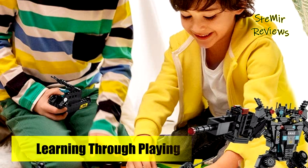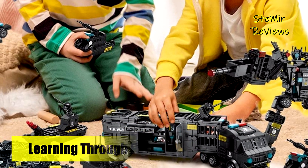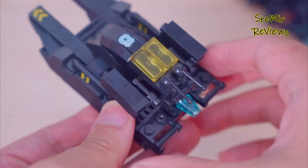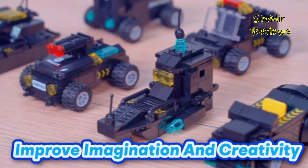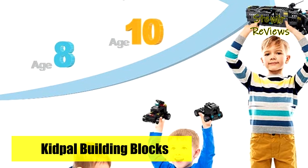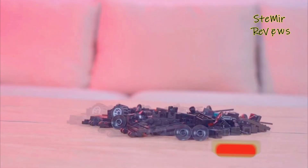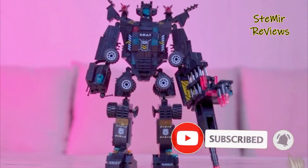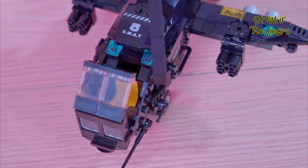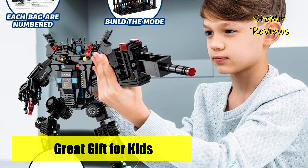The building blocks for kids ages 8 to 12 help children explore different possibilities, enhance imagination, and improve creativity skills needed in daily life. It contains the necessary functions for children's intellectual development including science, technology, engineering, and mathematics. It's a classic robot building kit for 6+ year olds with super cool shapes and colors, and kids experience joy and accomplishment through assembling.